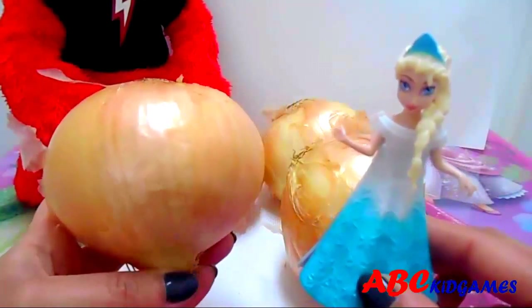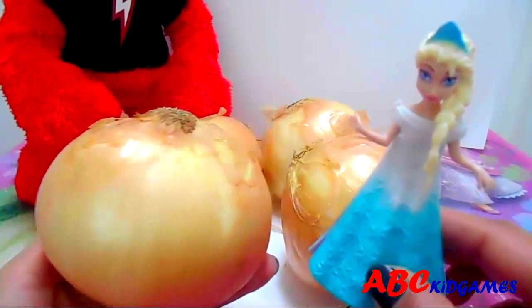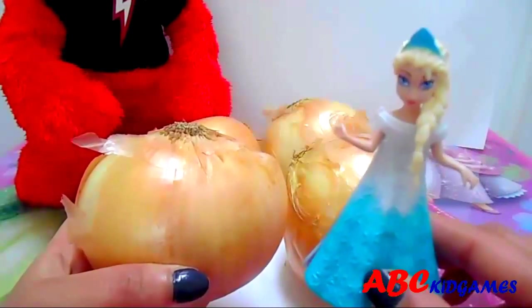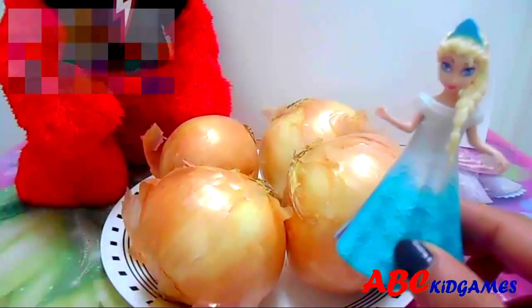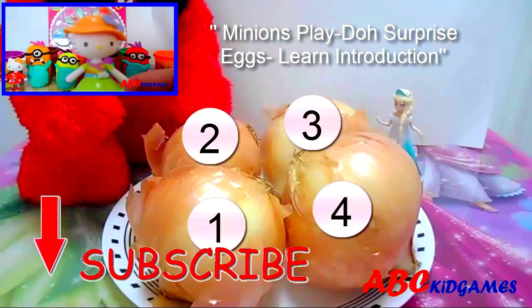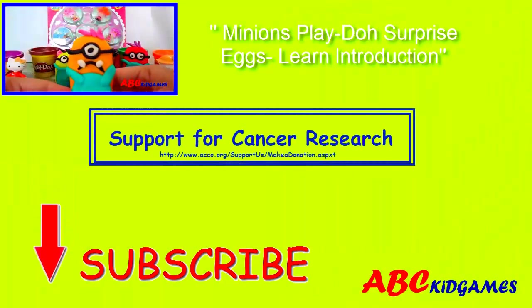Yes, you guessed right. This is an onion. It's pink and bulb shaped. O-N-I-O-N. Onion. Let's count onions. One, two, three, four. Four onions. Bye bye. Subscribe for more fun. Bye bye.